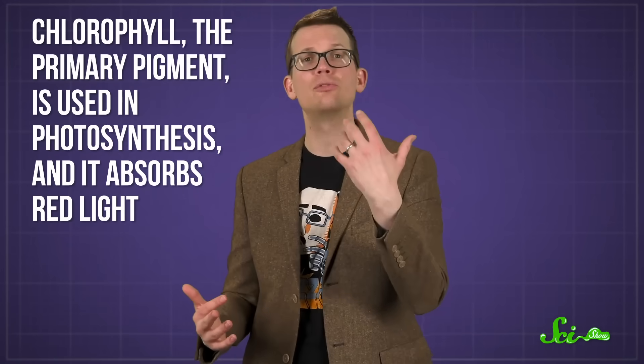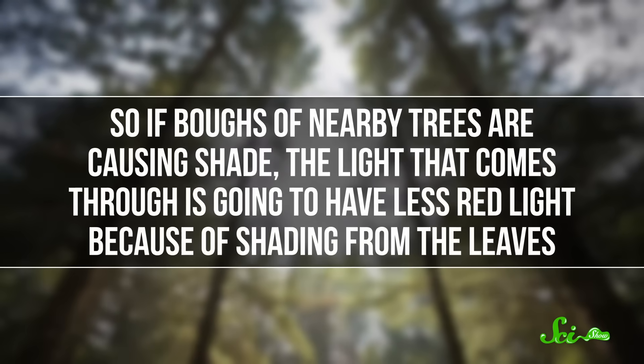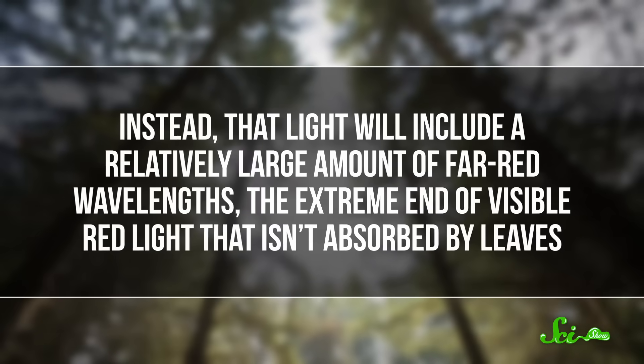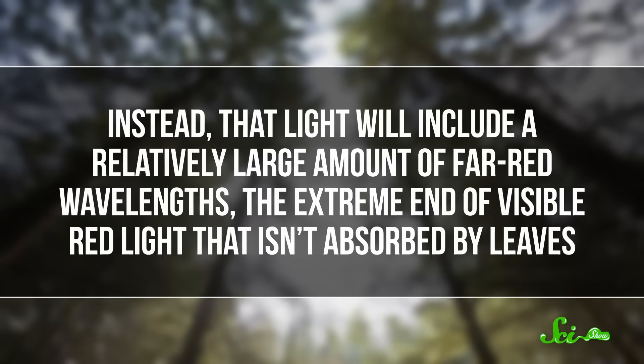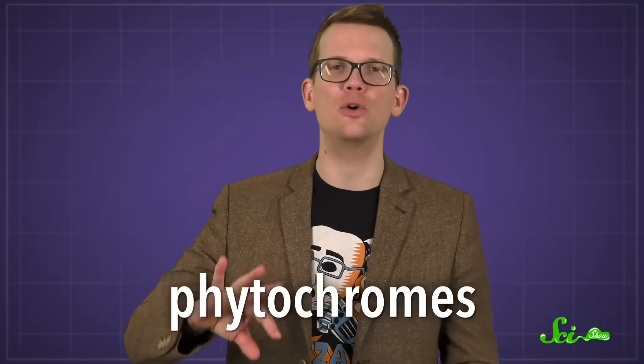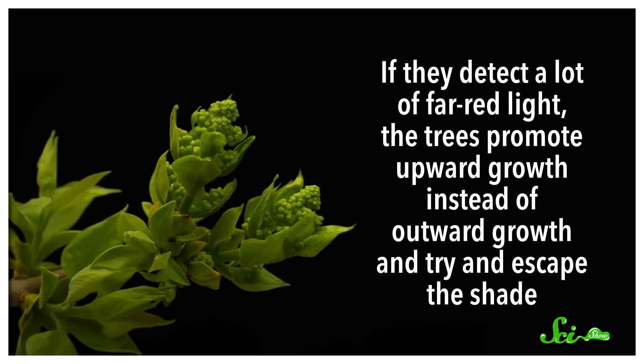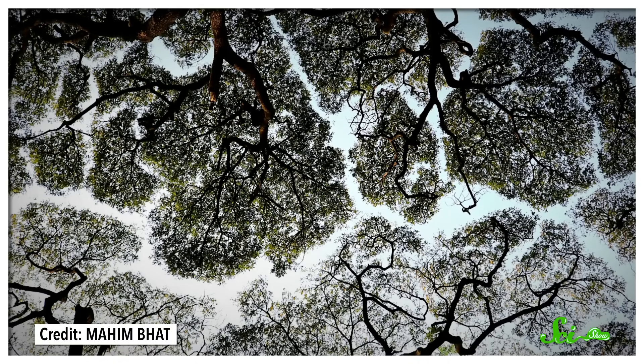Another potential cause of crown shyness could be the result of a physiological response to the shade of other trees. Leaves contain pigments to absorb light. Chlorophyll, the primary pigment, is used in photosynthesis, and it absorbs red light. So if boughs of nearby trees are causing shade, the light that comes through is going to have less red light. Instead, that light will include relatively large amounts of far-red wavelengths — the extreme end of visible red light that isn't absorbed by leaves. Specific pigments, called phytochromes, pick up on the ratio of red to far-red wavelengths. If they detect a lot of far-red light, the trees promote upward growth instead of outward growth and try to escape the shade. But that just means they run into the height cap again — these trees can't grow taller anymore, and the branches won't grow outward towards each other because of the shade, which leaves that space between them.